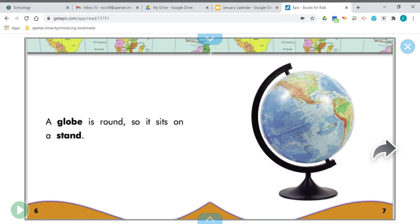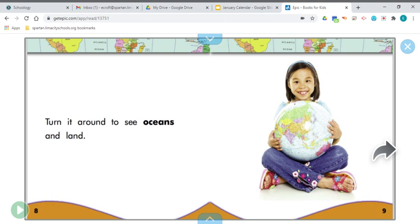A globe is round, so it sits on a stand. Turn it around to see our oceans and land. On that globe you can see the blue area — that is all water, that's all ocean. The shape of a globe is a sphere. We talk about that when we have our 3D shapes. It's round all over, it's not flat — it's a 3D shape, it's a sphere.